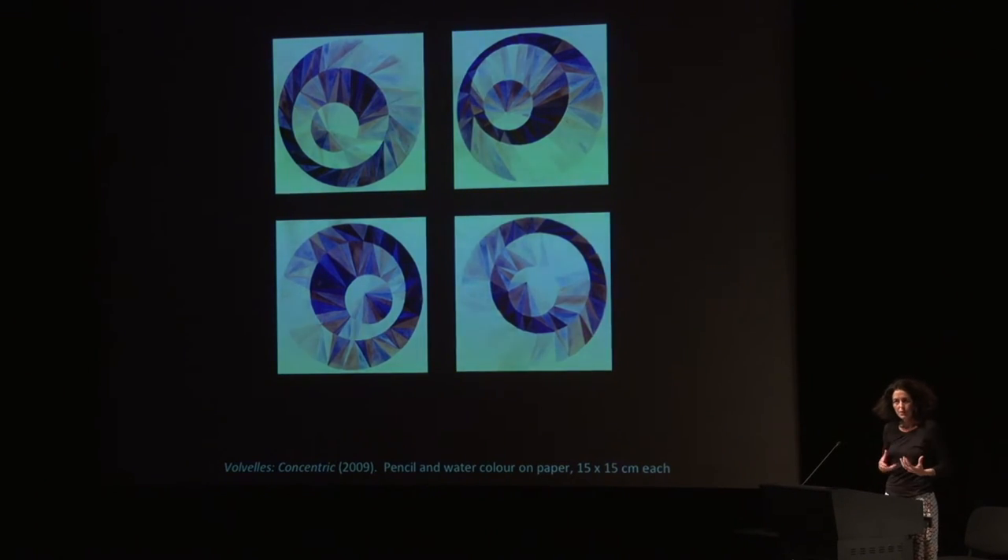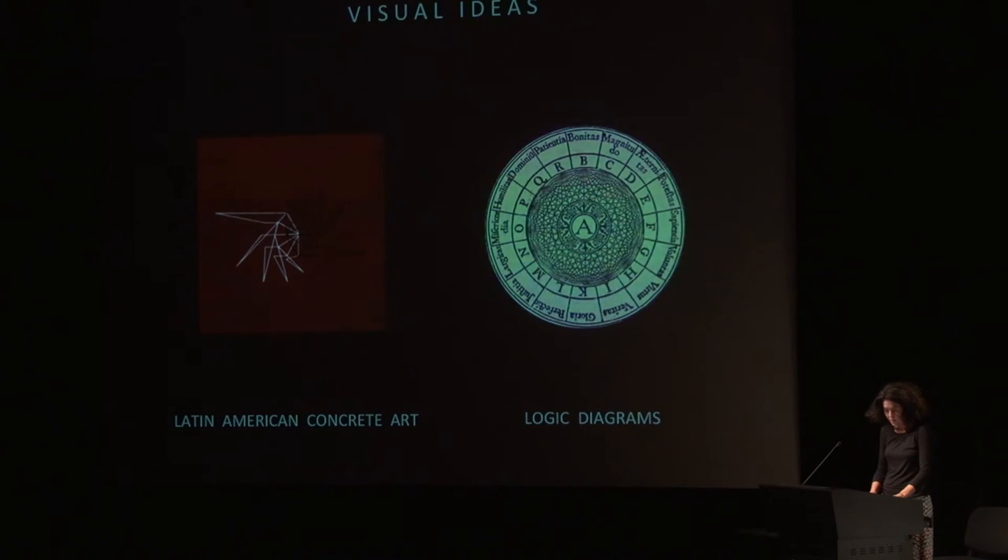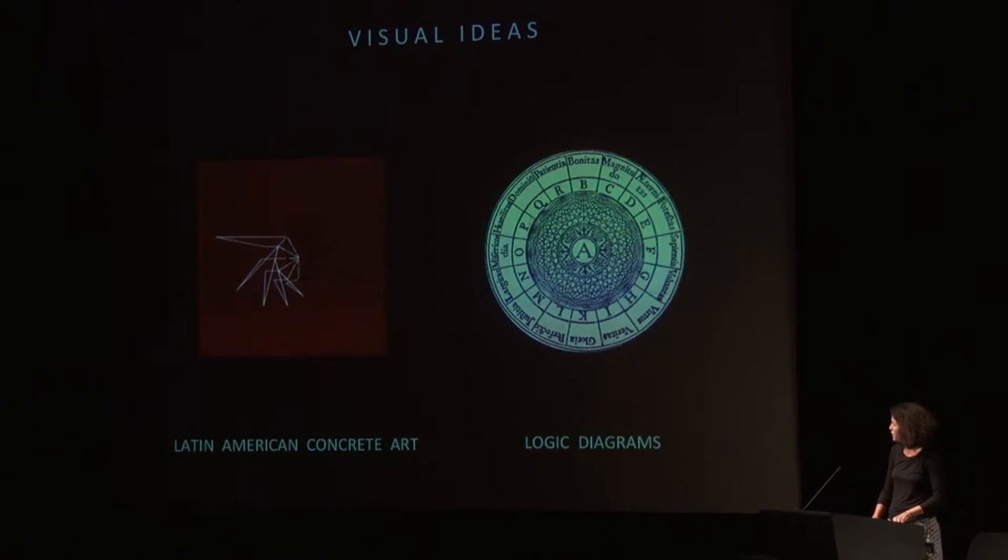Having reached this point of purely doing — practising in my studio — I knew I needed to find a context for my work, to find out how others had attempted this visualisation of thought. I explored many avenues including scientific diagrams, memory training systems such as the Memory Palace, classic and medieval conceptions of the mind, pop art, and the work of geometric artists. However, I'm going to focus on just two areas: Latin American concrete art and the logic diagram.